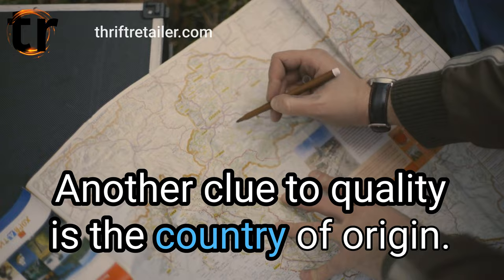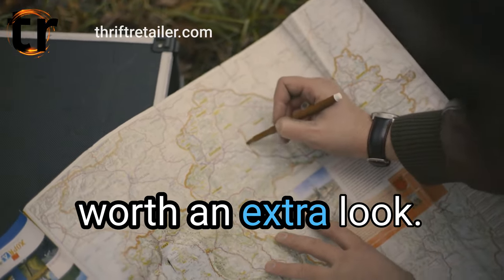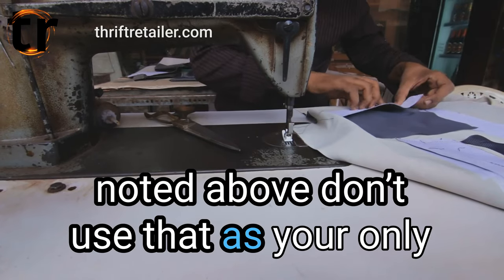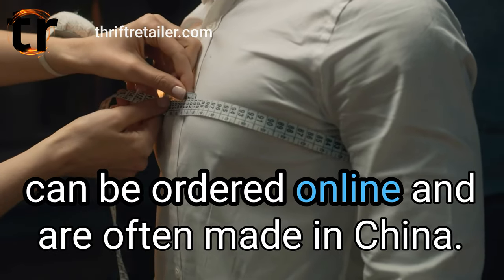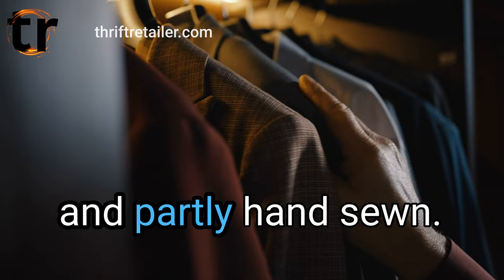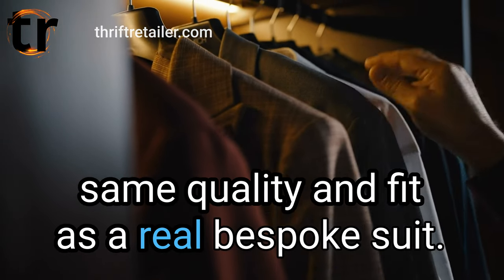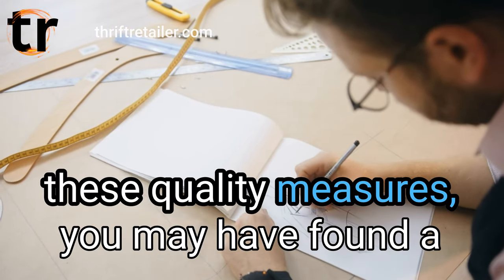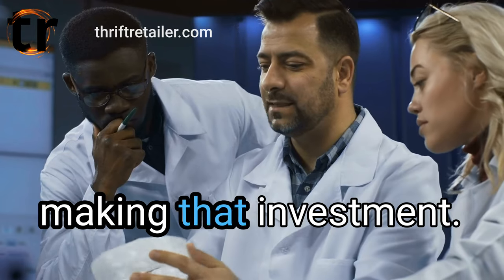Another clue to quality is the country of origin — Italy, France, and other European countries are worth an extra look. Brands do mean something, but don't use that as your only measure of quality. Then there is made-to-measure, which can be ordered online and is often made in China — normally partly machine-made and partly hand-sewn. Nothing wrong with them, just not the same quality and fit as a real bespoke suit. When you find a suit that fits several of these quality measures, you may have found a treasure — but still do your online research before making that investment.